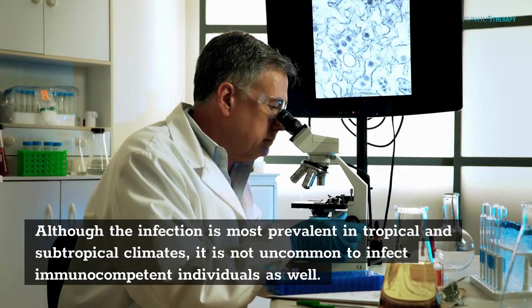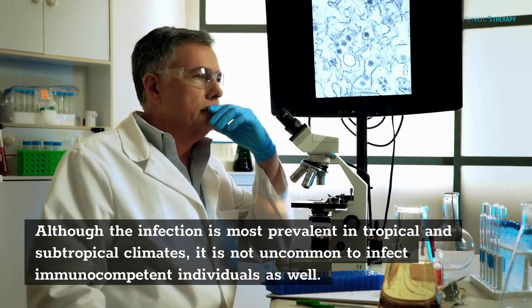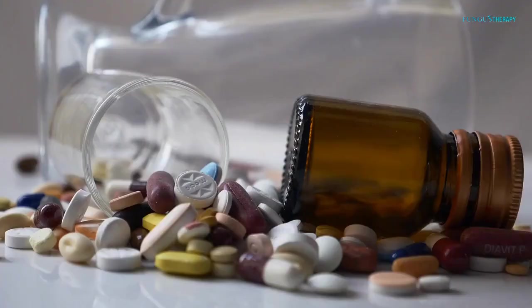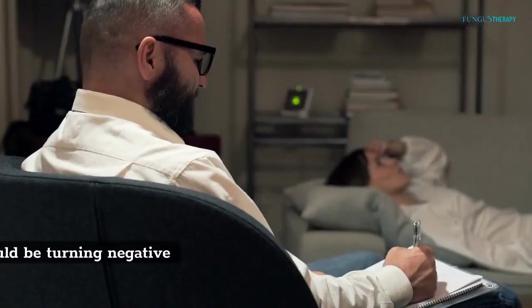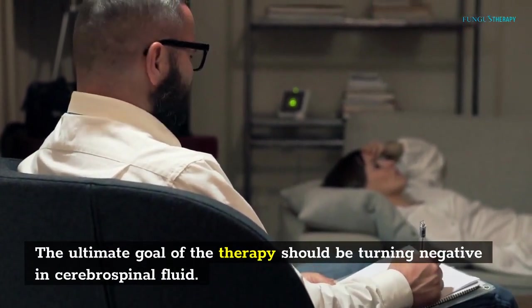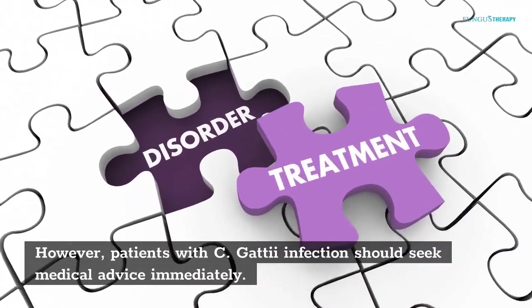Although the infection is most prevalent in tropical and subtropical climates, it is not uncommon to infect immunocompetent individuals as well. A serious C. gattii infection may lead to abdominal mass. Treatment will include a long course of antifungal drugs. The ultimate goal of the therapy should be turning negative in cerebrospinal fluid. However, patients with C. gattii infection should seek medical advice immediately.